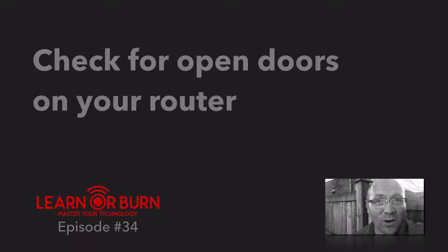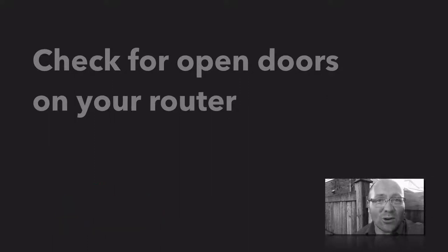Welcome to episode 34 of LearnAbird.tech where in five minutes or less we promise you will learn something useful to master your technology. I bet you close your doors at night and probably even lock them. But what about on your router?